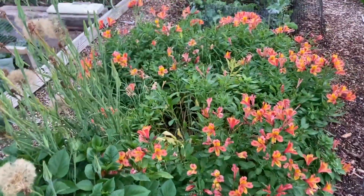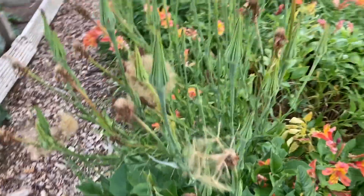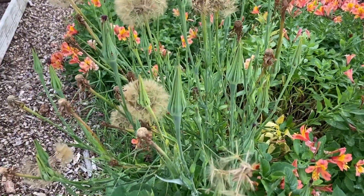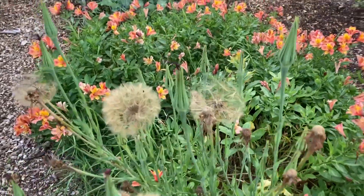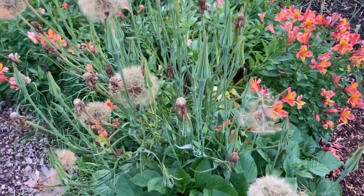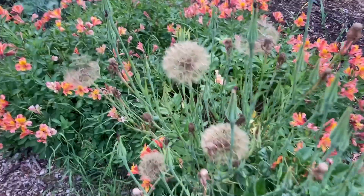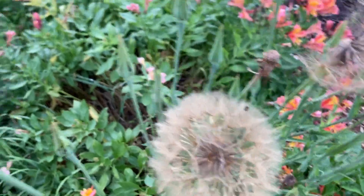Peruvian lilies doing what Peruvian lilies do. What's this stuff called, Julie? She's busy watering. Salsify — great seed heads, and you can eat the roots.